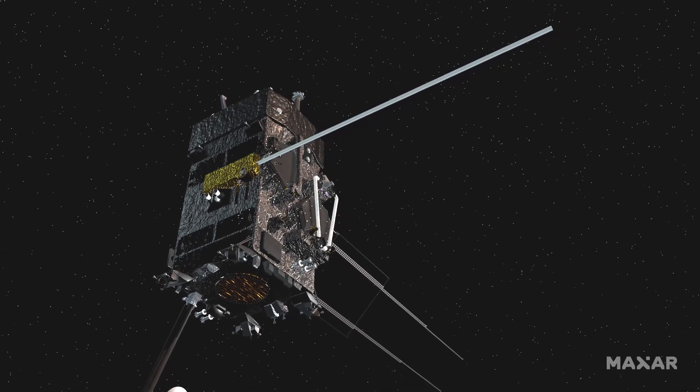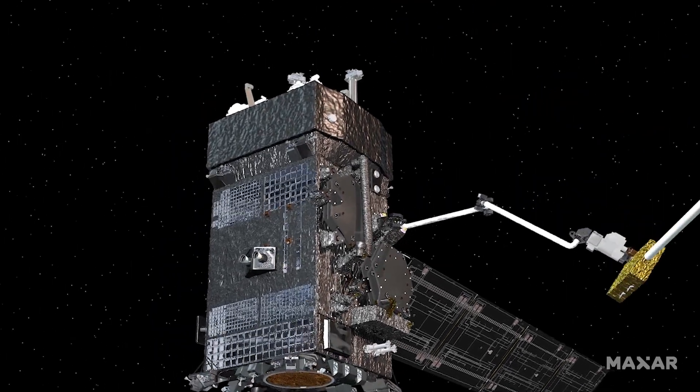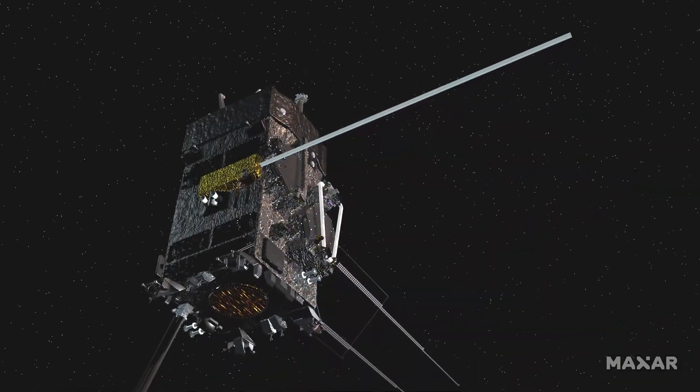Makersat will produce a 10 to 20 meter beam. SPDR will disconnect Makersat with the beam and reconnect it physically and electronically to the spacecraft for testing.